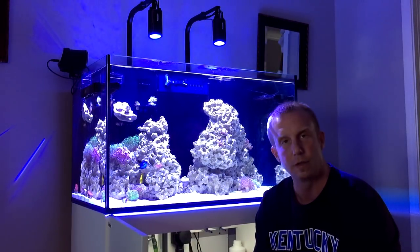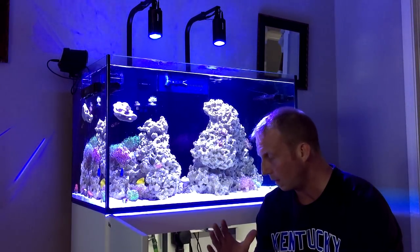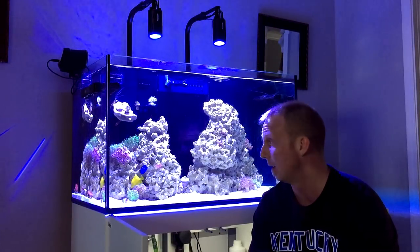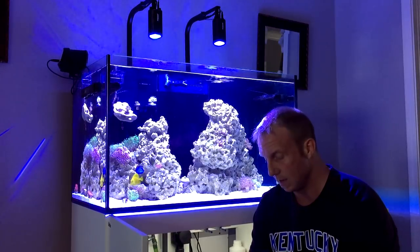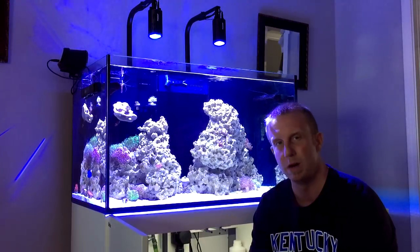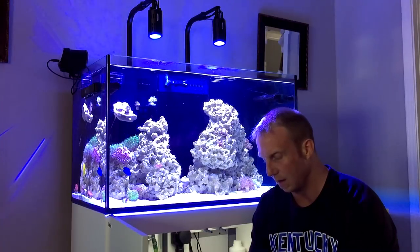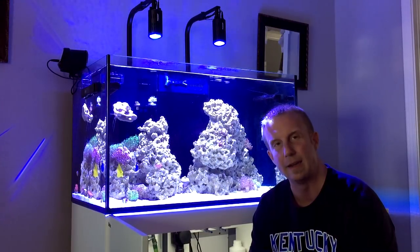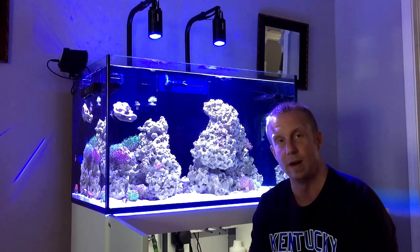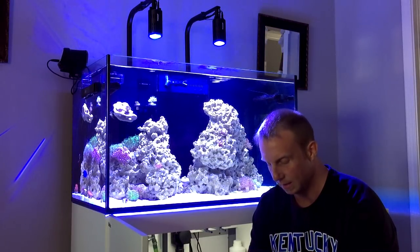I did get the algae turf scrubber running last weekend so it's been running for a week. I'm documenting that process completely. There's been no growth yet — it's only been a week so I didn't expect anything. I did test the phosphates last week with the Hanna phosphorus checker; I think it came back 17. I tested it today and it was 12. Then I tested the alkalinity with the Hanna dKH checker and it was 7.1. The Hanna alkalinity checker was very easy to use and I'm very glad I got it, just hoping those readings are correct.